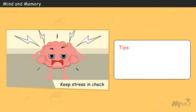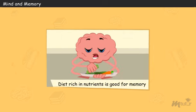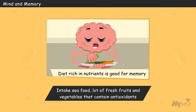Some tips for managing stress are: set realistic expectations, take breaks throughout the day, and express your feelings instead of bottling them up. A diet rich in nutrients is good for memory. Intake those nutrients which are essential for my health, such as seafood and lots of fresh fruits and vegetables that contain antioxidants.